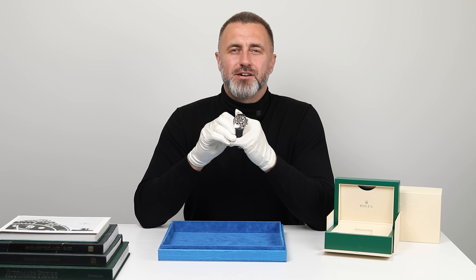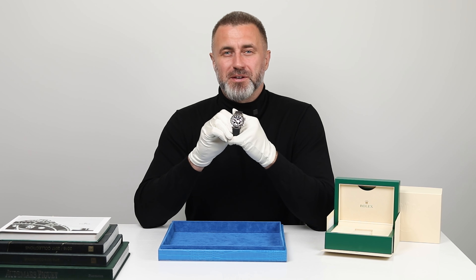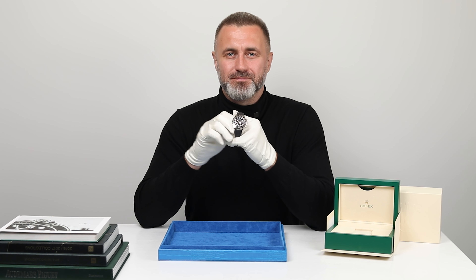Visit Big Watch Buyers today and make this iconic timepiece a part of your story. And of course, like, comment, share, and subscribe. See you next time. Bye.